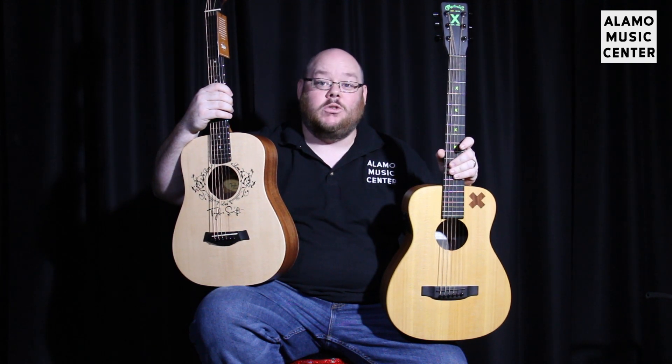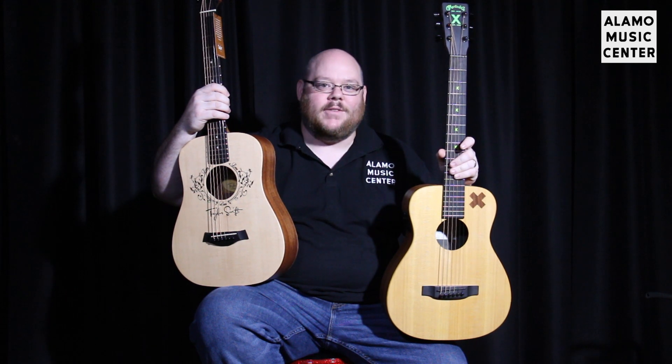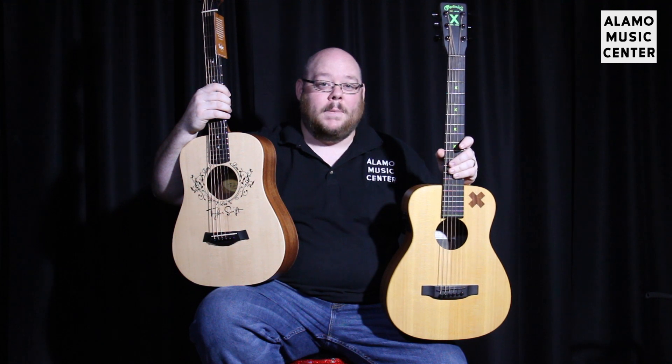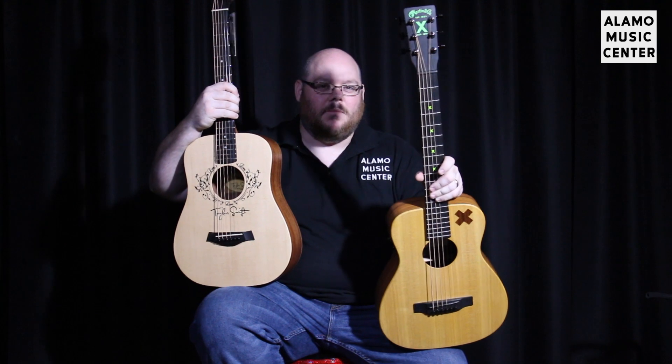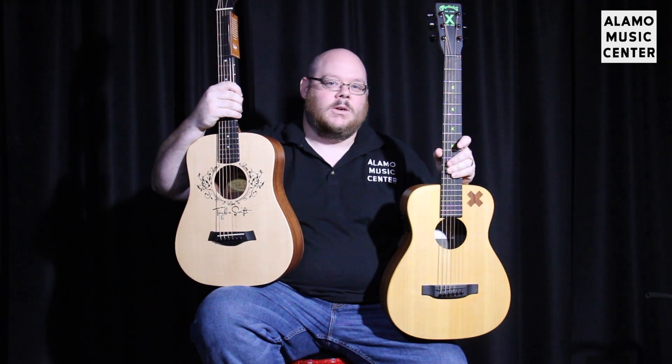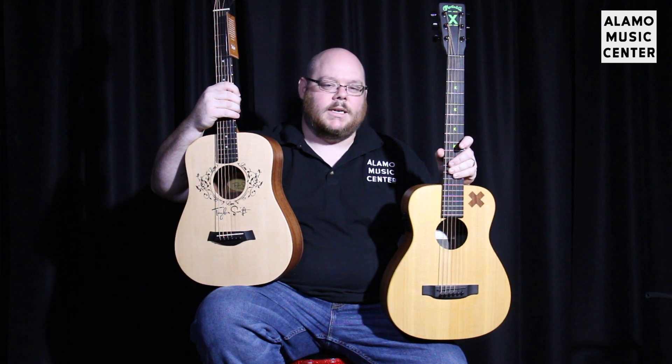Today we have the Battle Royale — the fight between the two juggernauts in the three-quarter size travel guitar category. I know you didn't think there was a fight in that category, but there is: a fight of signature guitar proportions between Taylor Swift's Baby Taylor and the Little Martin Ed Sheeran.